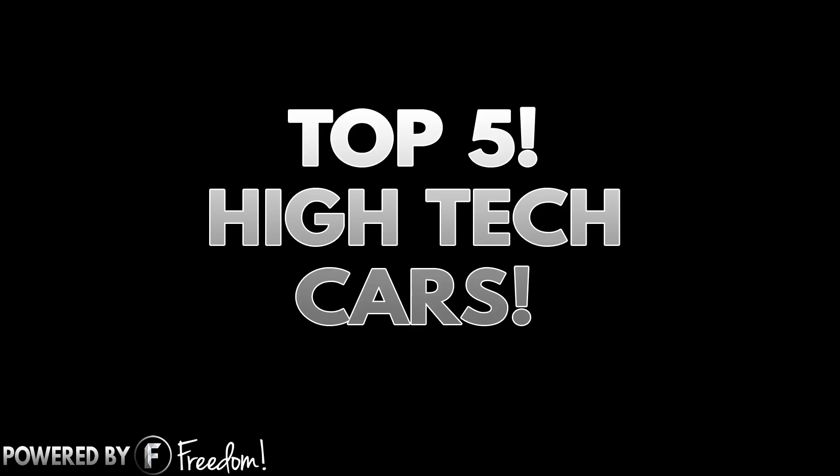Hey there guys, it's Mark here and it's Monday — you know what that means: Top Five Mondays. This week we have the top five high-tech cars. This list isn't the top five supercars; it's all about the tech and not the speed, so let's get into the list.